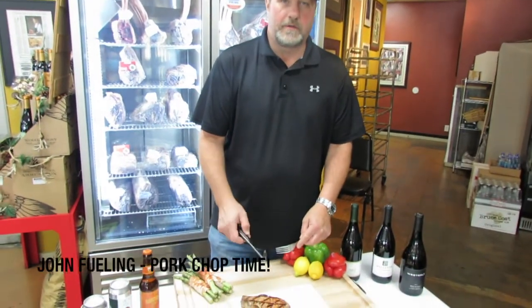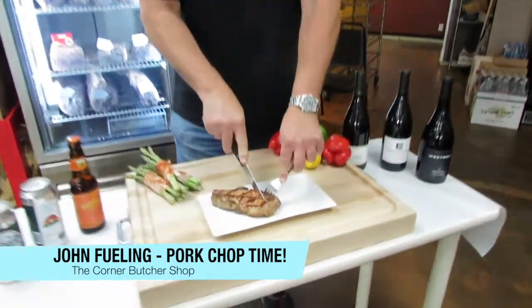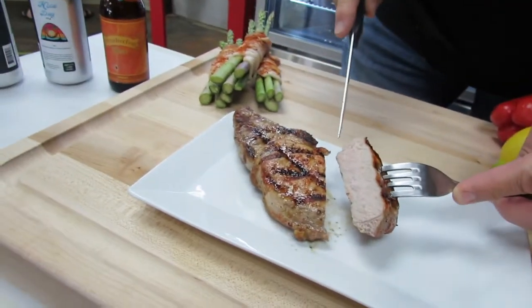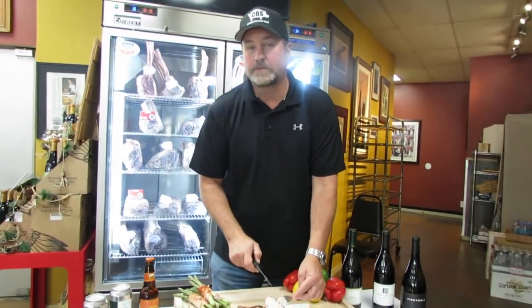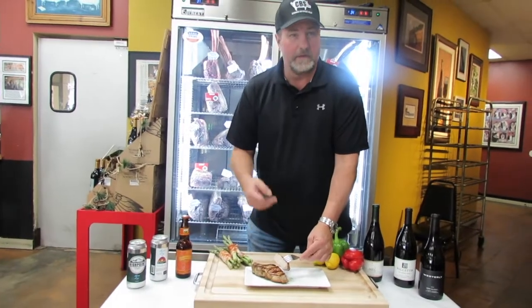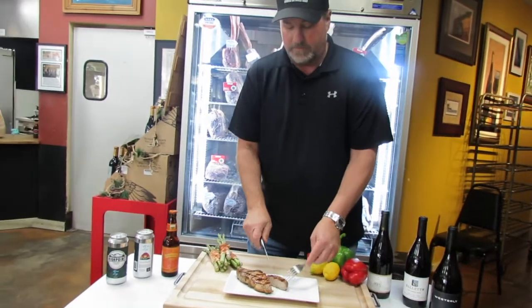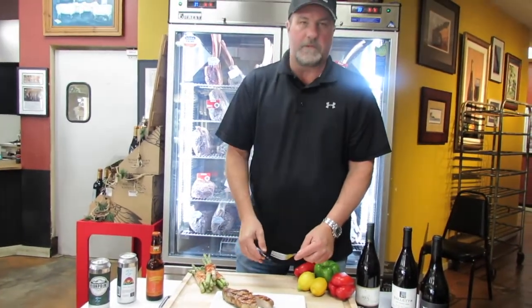We talked about our Kurobota pork chop — well here's what it looks like once you put it on your grill or our grill. Look at that. Of course we want to pair that with something a little more subtle. We talked about a Pinot Noir, we also talked about Rosé — we have both. The Sandimas Wine Shop's got them, Third Street Wine Shop's got it. Between us or them, you will get yourself a great pairing with some great wines and great meat for your friends and family.